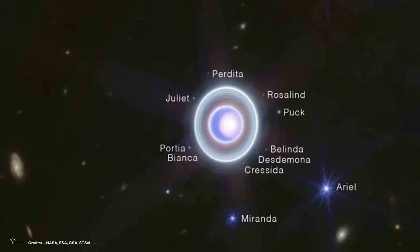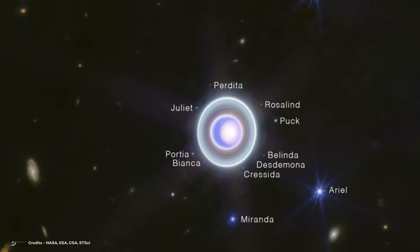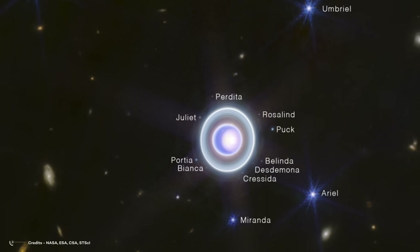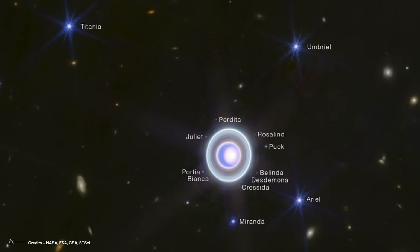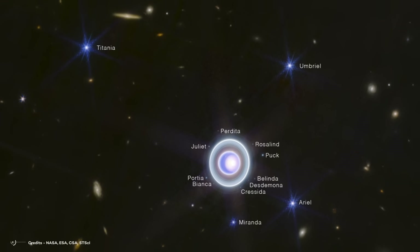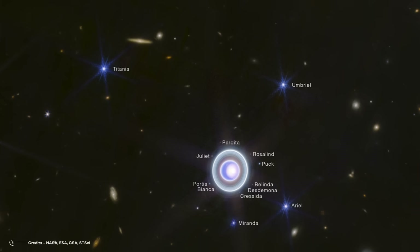The telescope also managed to capture 14 out of Uranus' 27 moons doing their thing. Fancy names like Albaron, Titania, and Puck — they're all there, putting on a celestial dance.